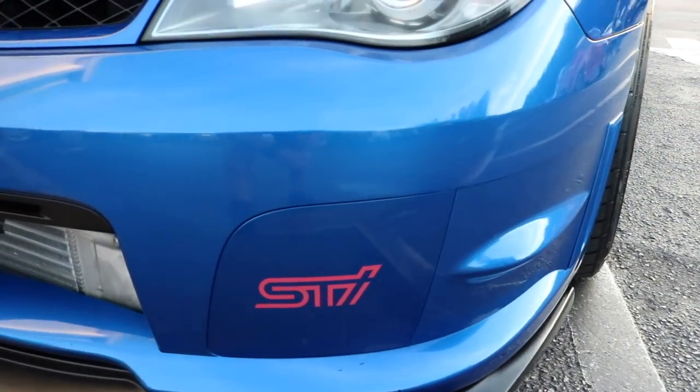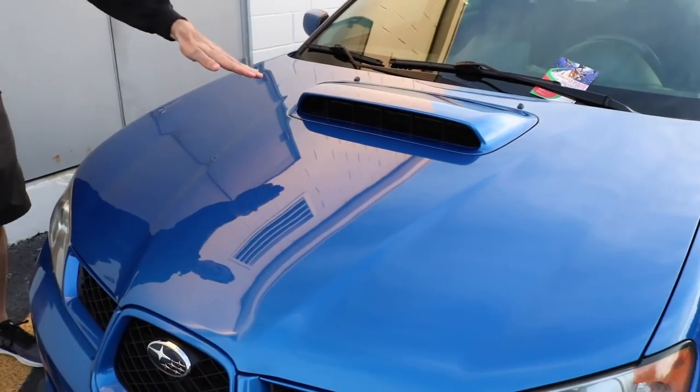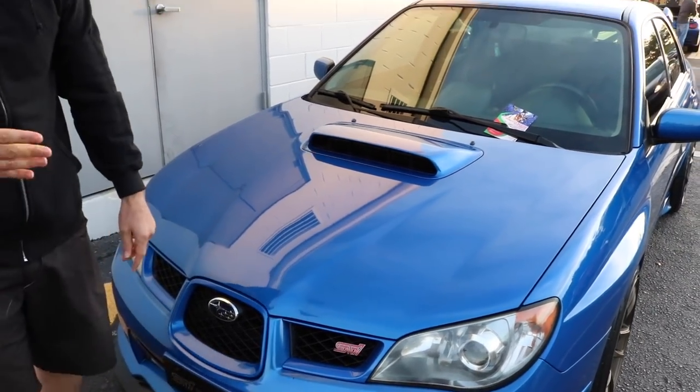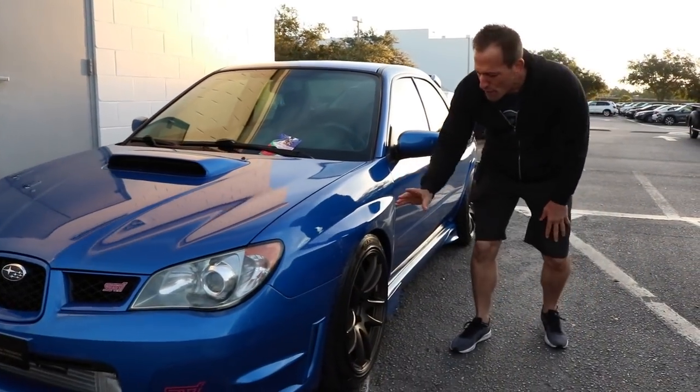Another thing I love about the Hawkeye is if you compare this to a brand new STI, you can see that large hood scoop — much larger than what you would find on a current generation WRX or STI. Let's go ahead and take a look at the side.